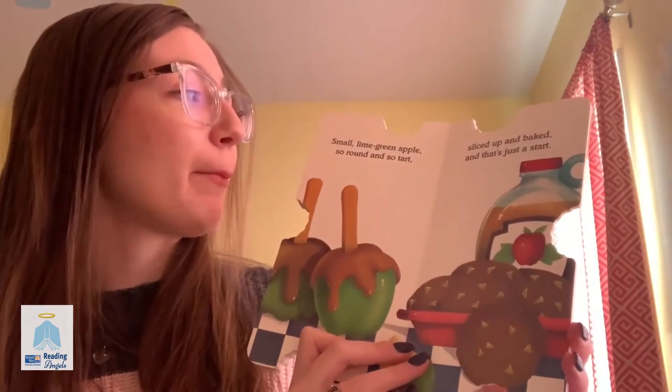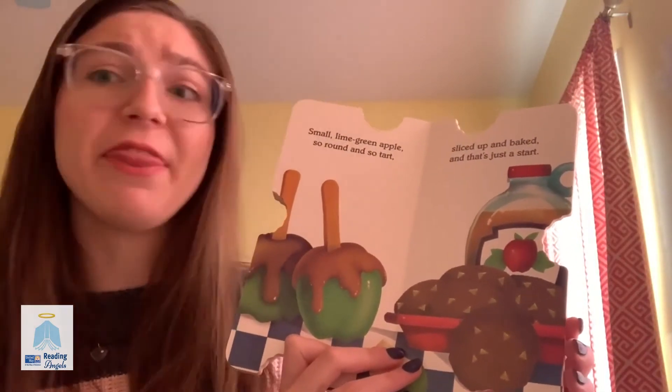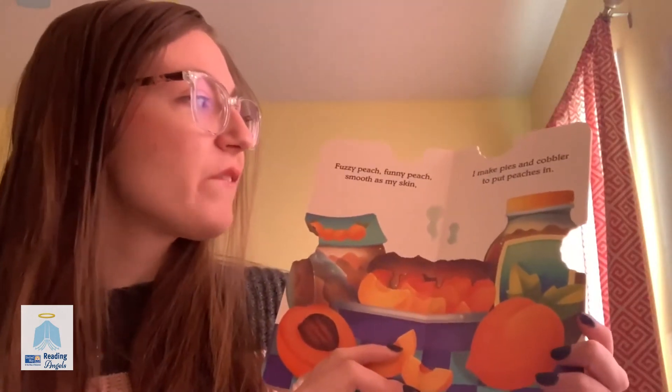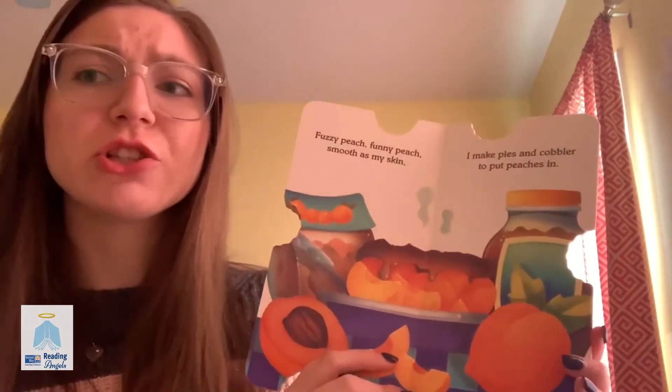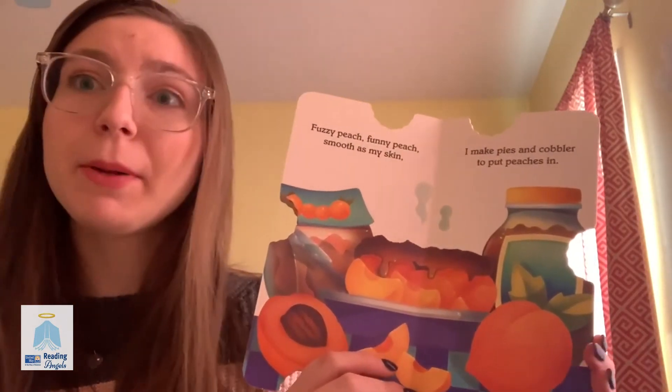Small lime green apple, so round and so tart, sliced up and baked, and that's just the start. Fuzzy peach, funny peach, smooth as my skin, I make pies and cobblers to put peaches in.